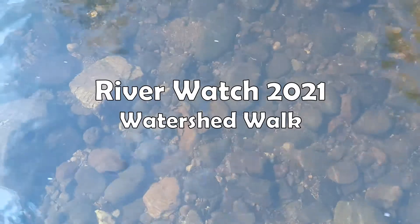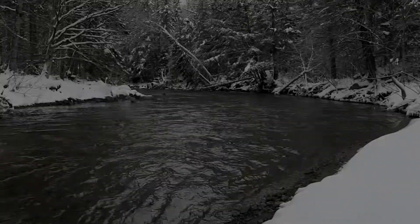Welcome back to another Watershed Walk video. This week we are taking you with us as we do our first River Watch of the season.